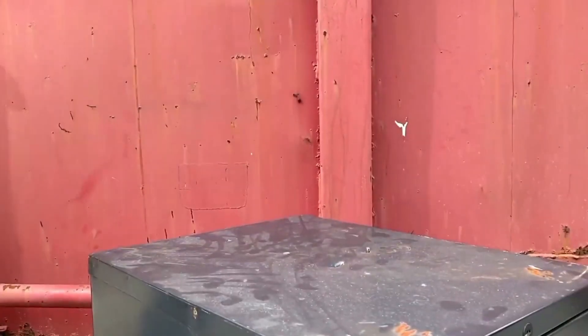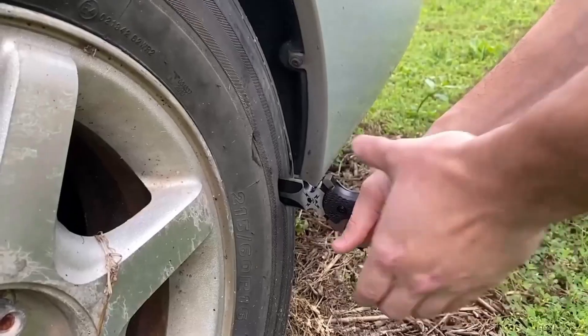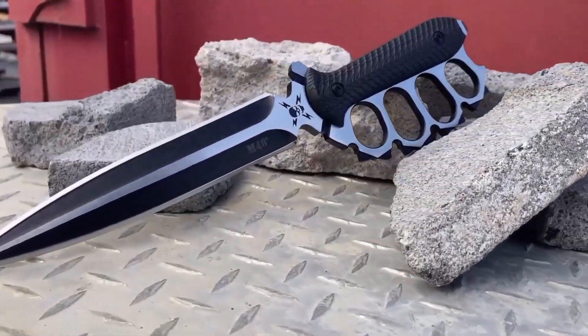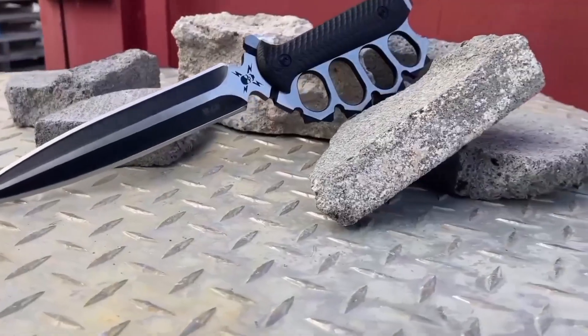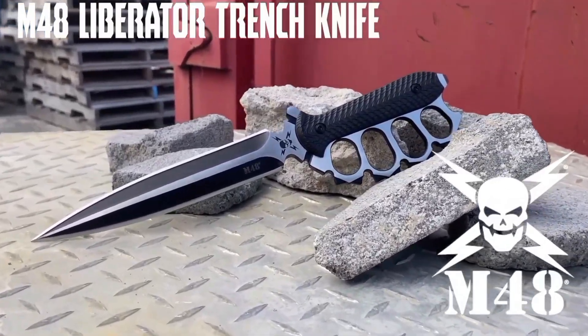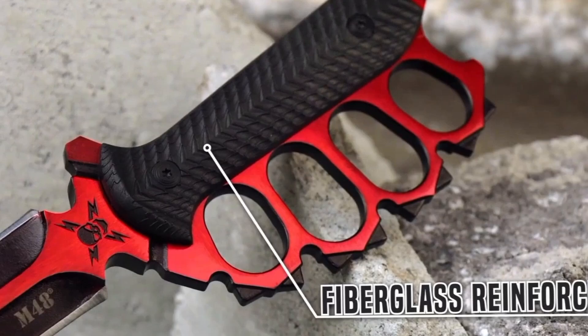Simply seeing this knife is enough to make any potential attacker think twice and back off, thanks to its intimidating design and reputation. The M48 Liberator comes complete with a protective case and is priced at just $80, offering excellent value for a knife of such historical significance and practical function. Whether for self-defense, collection, or outdoor use, this knife remains a formidable tool with a storied legacy.